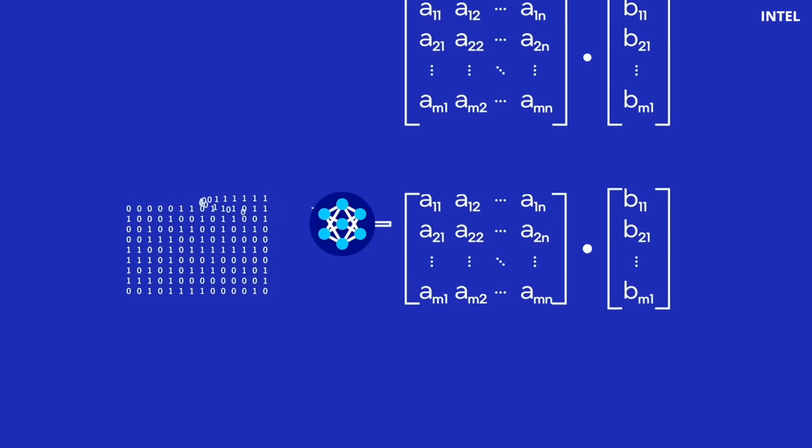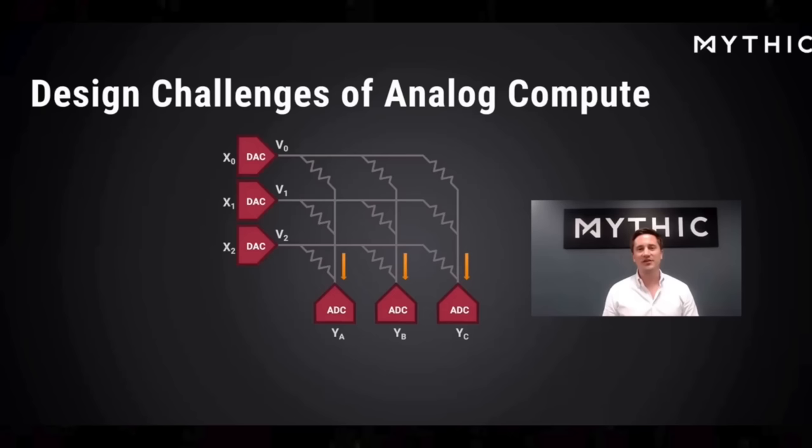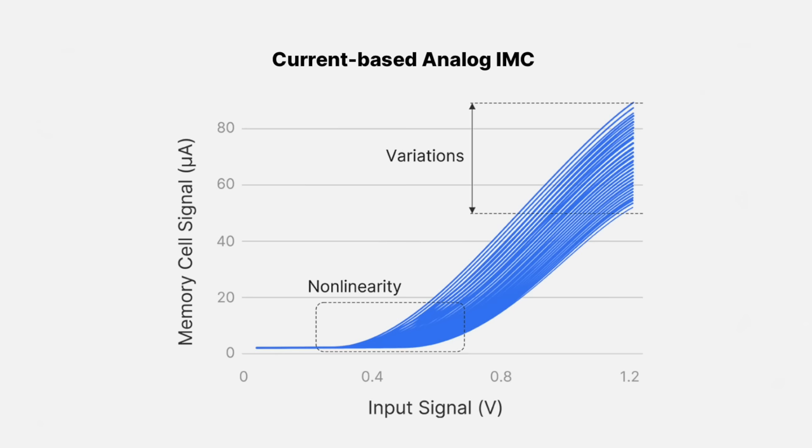The key operation at the heart of AI programs is the matrix multiply-accumulate (MAC) operation. A chip loads input values into memory, multiplies them by weights, performs many such multiplications in parallel, and then accumulates the results. There have already been many attempts to implement this in analog — for example, the Mythic chip, which performs multiply-accumulate operations using resistors and sums up currents at the output. However, problems with noise, mismatch, and accuracy cropped up, and Mythic has really struggled to find solutions over the last years.